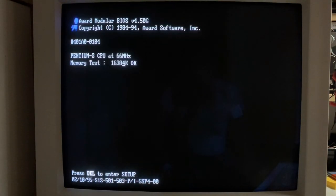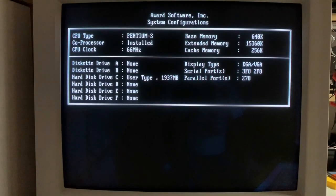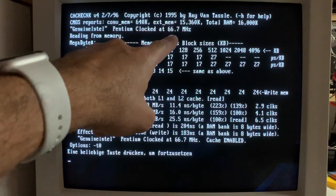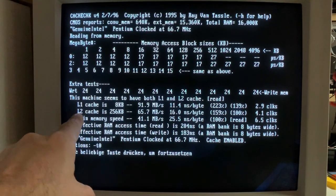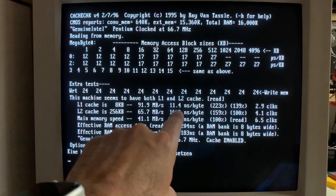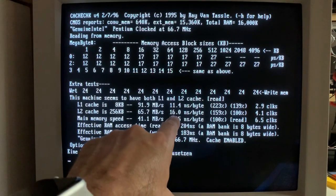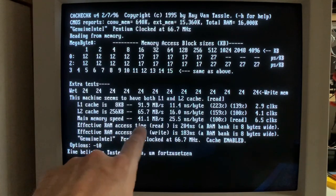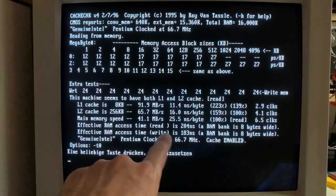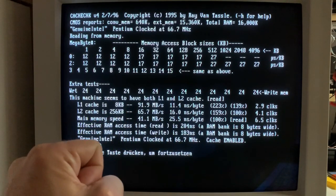Booting up the Pentium was also straightforward — the CPU is recognized at 66 MHz as a Pentium S CPU with everything working fine. Cache Check shows the Pentium clocked at 66.7 MHz. The Level 1 cache is 8 KB with an access time of 11.4 ns — notably slower than the AMD. The Level 2 cache is 256 KB at 16.9 ns, the same as the AMD. Interestingly, the effective RAM write access time is 183.9 ns — significantly slower than the AMD's 61 ns — and I'm very curious about the testing results.